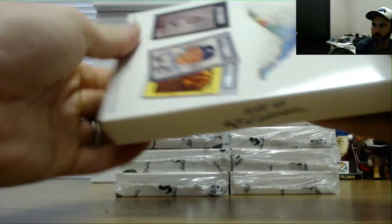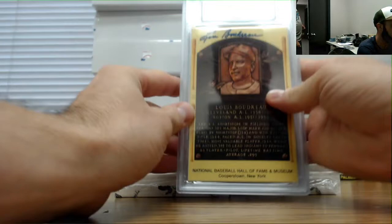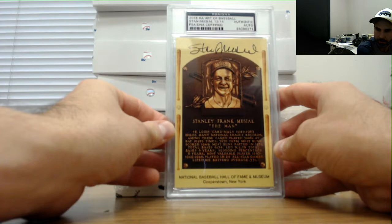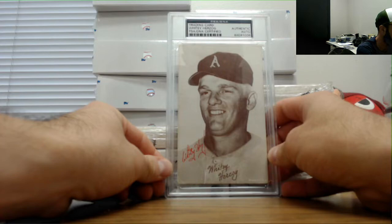Lou Boudreau, 31 of 41. Stan the Man Musial, number 12 of 14. And Whitey Herzog - I like these old photos, this is a pretty sharp looking photo.